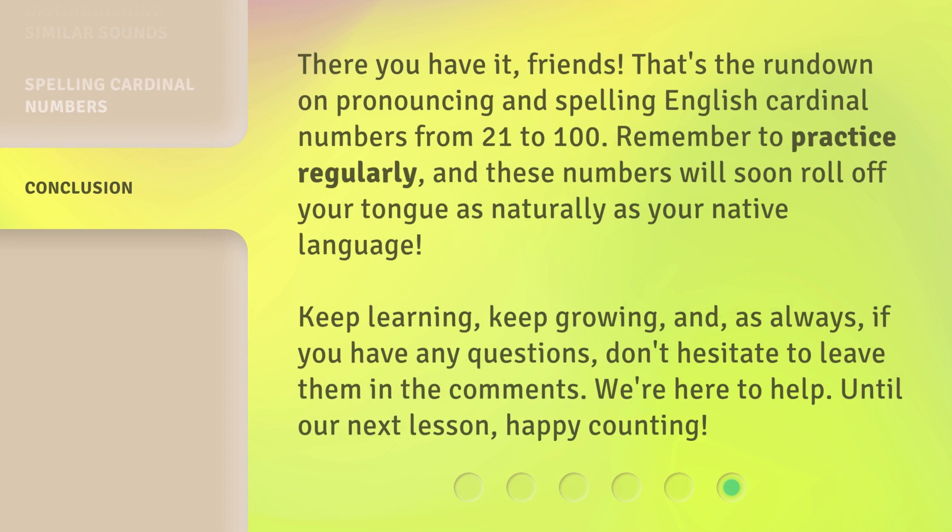There you have it, friends. That's the rundown on pronouncing and spelling English cardinal numbers from 21 to 100. Remember to practice regularly, and these numbers will soon roll off your tongue as naturally as your native language. Keep learning, keep growing, and as always, if you have any questions, don't hesitate to leave them in the comments. We're here to help. Until our next lesson, happy counting.